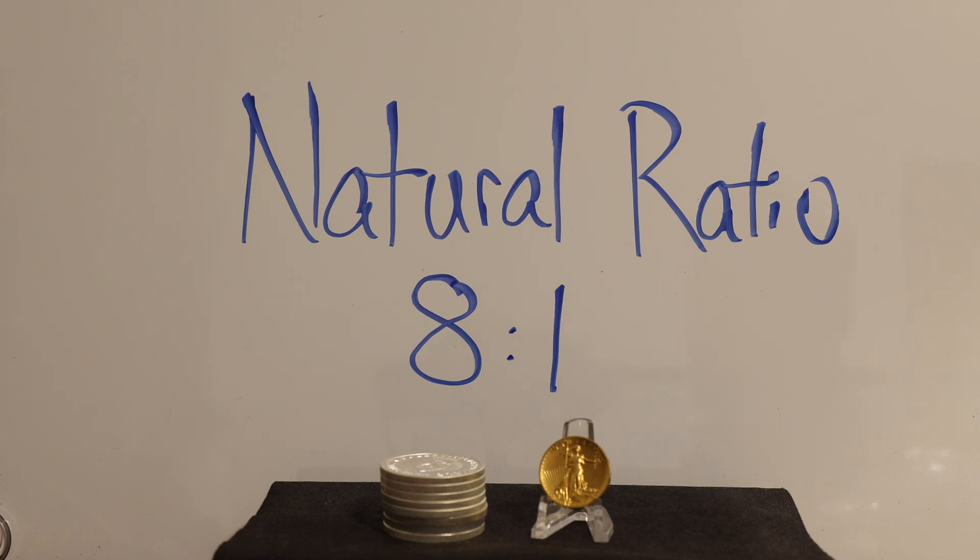You've undoubtedly heard of the gold to silver ratio, but did you know that there are three separate gold to silver ratios out there? We are going to explore each of these and see if silver is a good buy.